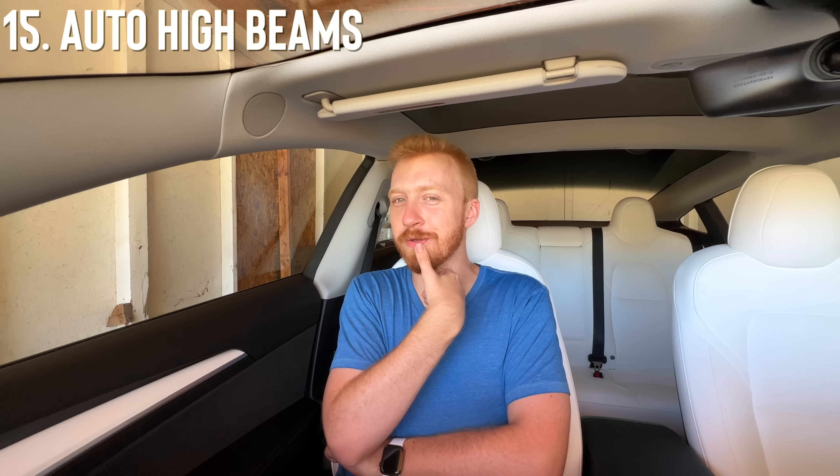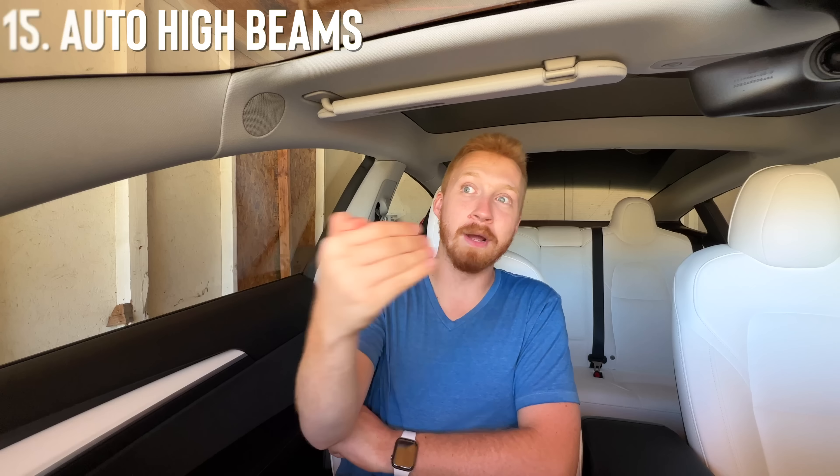One more complaint: the auto high beams. The car has matrix LED headlights which is awesome, and people say you don't have to adjust them because it automatically switches between high and low when cars approach. But it takes way too long to change — oncoming cars come around a corner with my high beams still on, they flash at me, and it finally switches after they're already annoyed. The low beams alone are insanely bright and I can see much better than in my old car, but the auto high beam reaction time of 3–4 seconds is too slow.